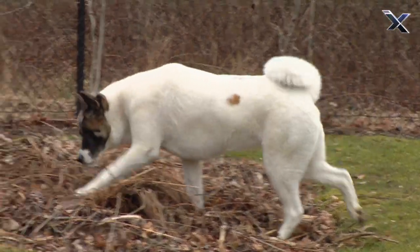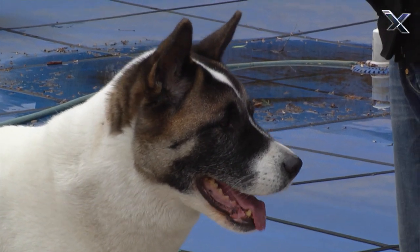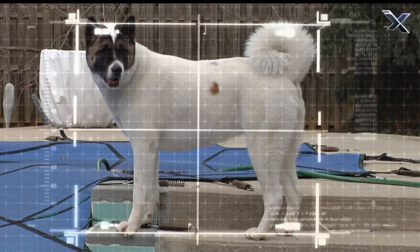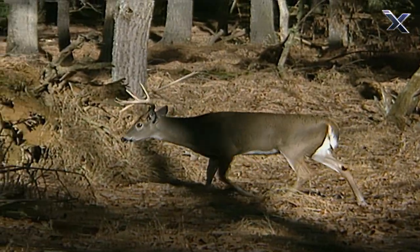In Japan, one of the most revered hunting dogs is the Akita Inu. Because of its great size and strength, the Akita was once used to hunt big game animals, like deer.